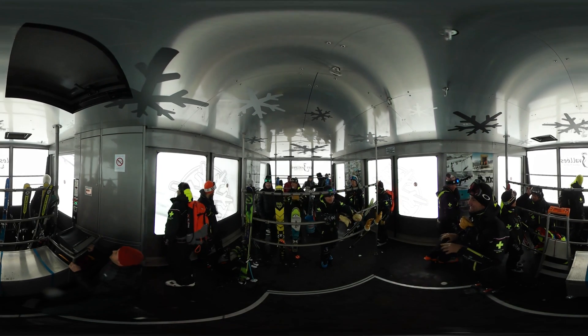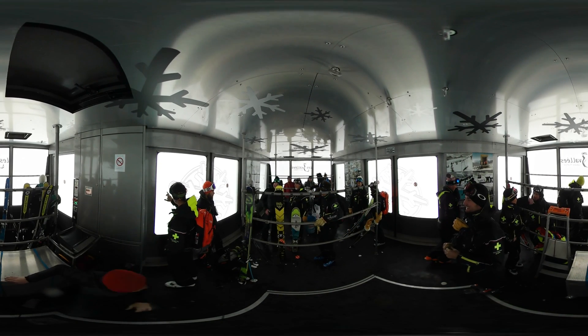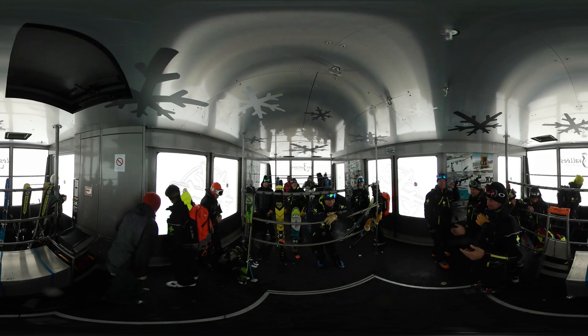Dynamite is not the only way to trigger an avalanche. Patrol members can also create them simply by skiing on slopes in sensitive areas where lots of snow has built up.